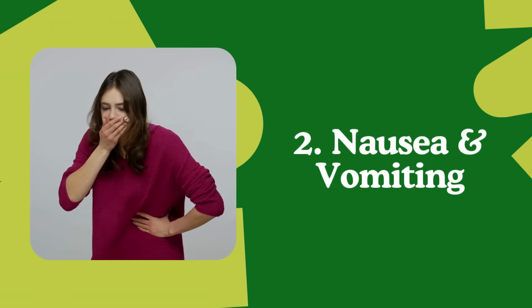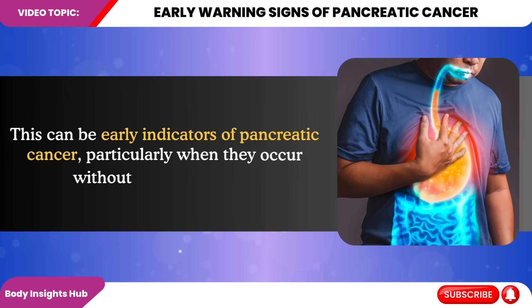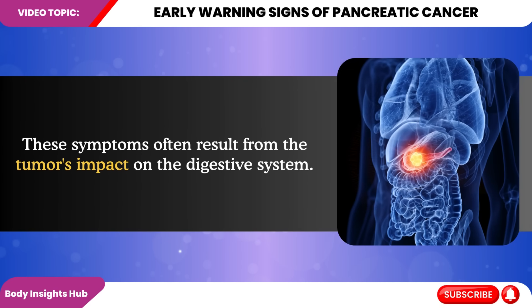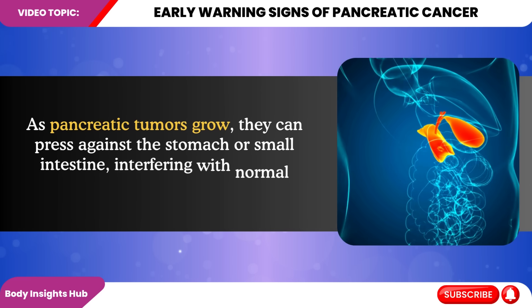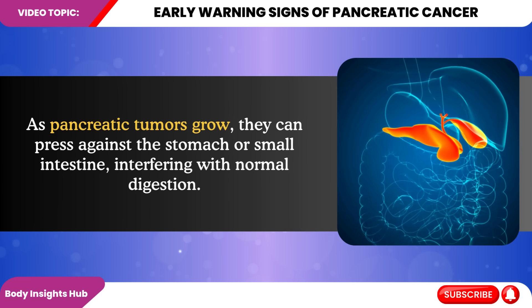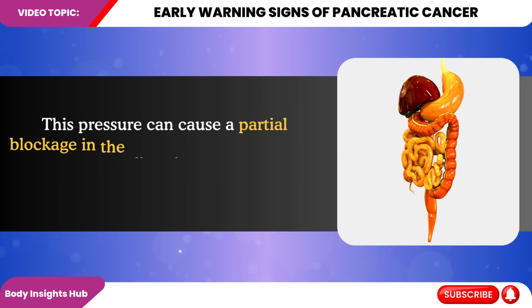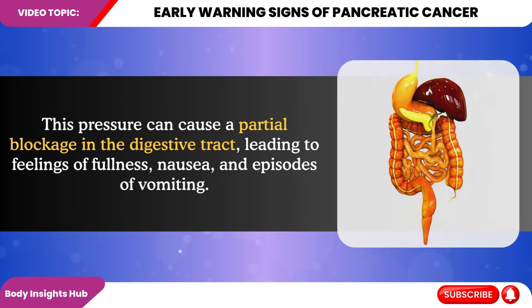Number two: persistent nausea and vomiting. These can be early indicators of pancreatic cancer, particularly when they occur without apparent cause. These symptoms often result from the tumor's impact on the digestive system. As pancreatic tumors grow, they can press against the stomach or small intestine, interfering with normal digestion. This pressure can cause a partial blockage in the digestive tract, leading to feelings of fullness, nausea, and episodes of vomiting.